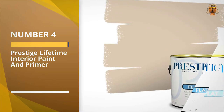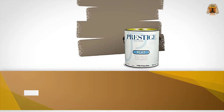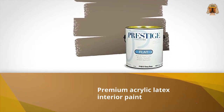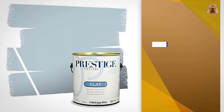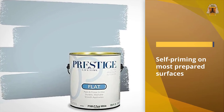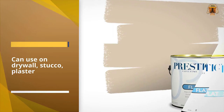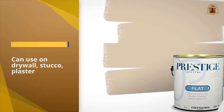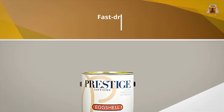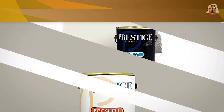Number four: Prestige Lifetime Interior Paint and Primer. This premium acrylic latex interior paint is self-priming on most properly prepared surfaces. You can use it on drywall, stucco, plaster, or previously painted interior surfaces. Certain materials like metals, new wood, or uncured plaster may require specialized primers. This paint can be applied with a roller and brush, and by thinning it for spraying it will also get the job done very well.